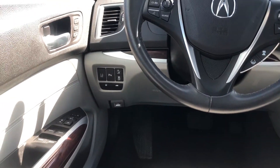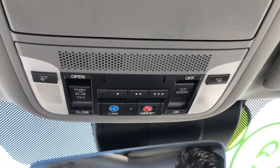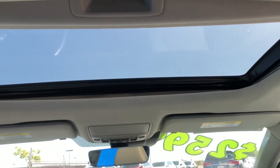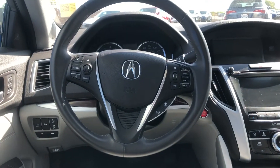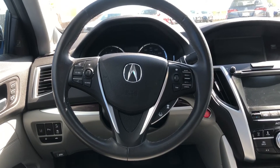We also have parking sensors, lane keeping assist, and adaptive cruise control. Up top, we have a garage door opener and a beautiful sunroof. This is pretty much the perfect car. If you have any questions, please give us a call or visit our website — thanks for watching and have a good one!